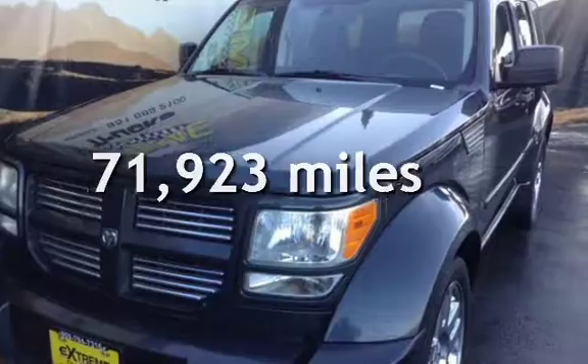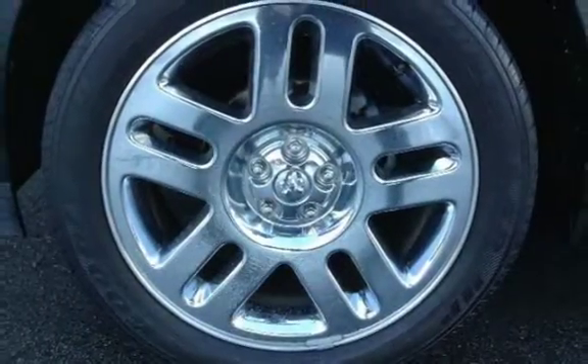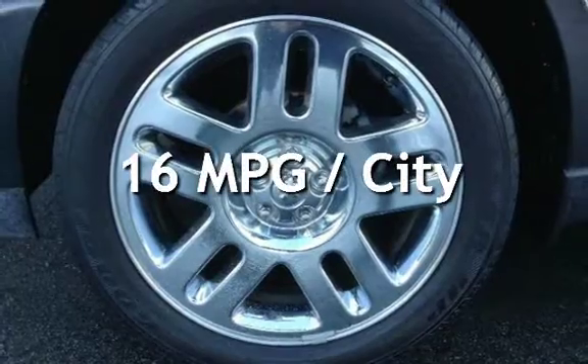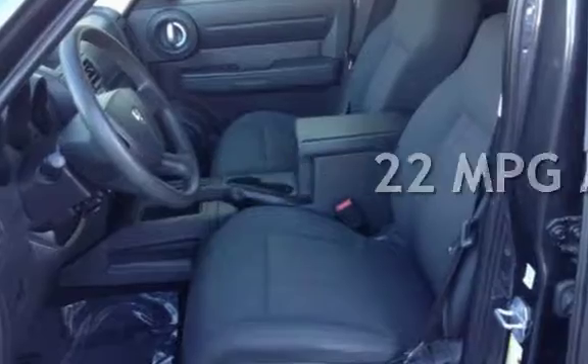This Dodge has less than 72,000 miles on the odometer. Estimated fuel economy for this vehicle is 16 miles per gallon in the city and 22 miles per gallon on the highway.